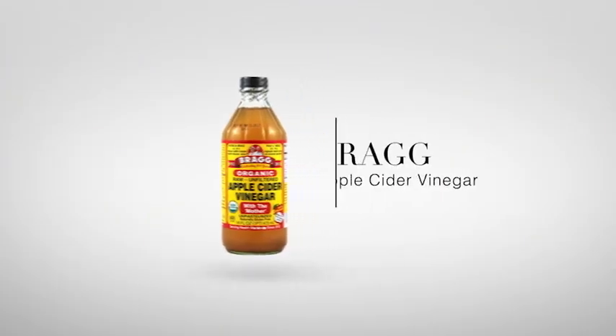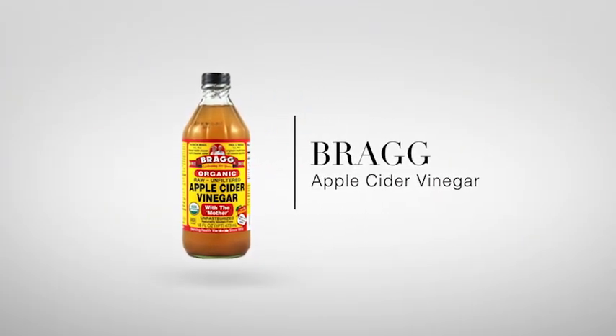We're going old school, people. We're going Bragg's Organic Raw Unfiltered Apple Cider Vinegar. I take about two tablespoons a day, and here's our top 20: wards off flu, dissolves kidney stones, detoxifies the body, relieves allergies, relieves heartburn, helps sinus pressure, lowers blood pressure, gets rid of warts, clears skin.